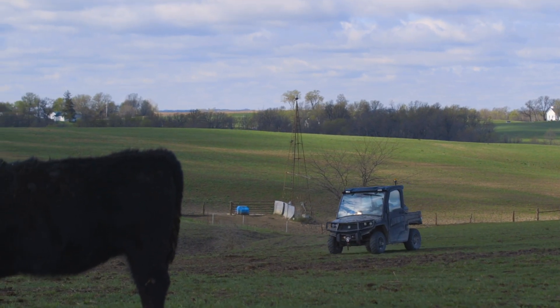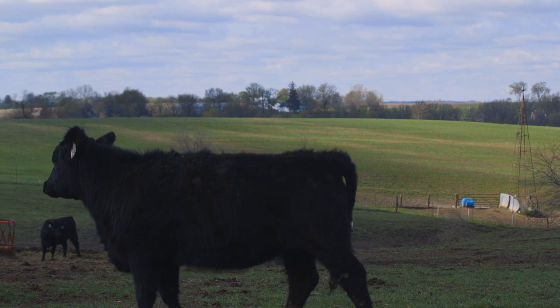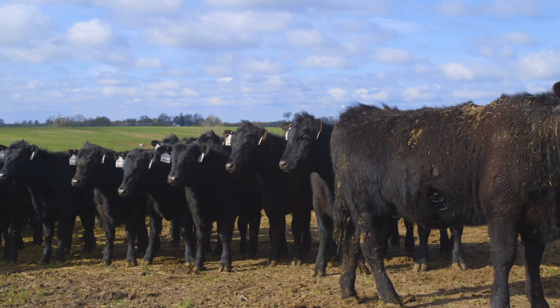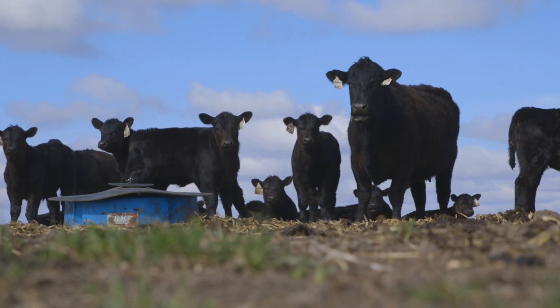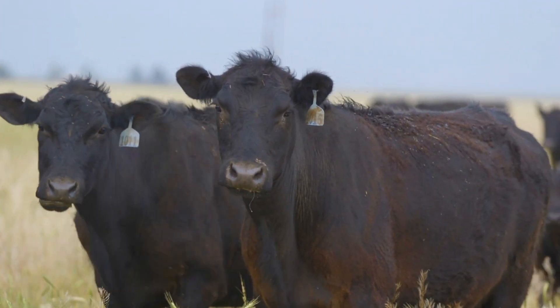Like any research EPD, the more data collected, the more accurate the EPD is, and Angus breeders can help increase that level of accuracy today. Producers who find hair shedding an issue in their area can start collecting scores on their own. Materials have been developed with the University of Missouri and AGI to help focus on how to collect those scores and understand the scoring system. Mid-May to early June is the optimal time in most regions, when cattle are really starting to shed off and there's the most variability in hair shedding coats.